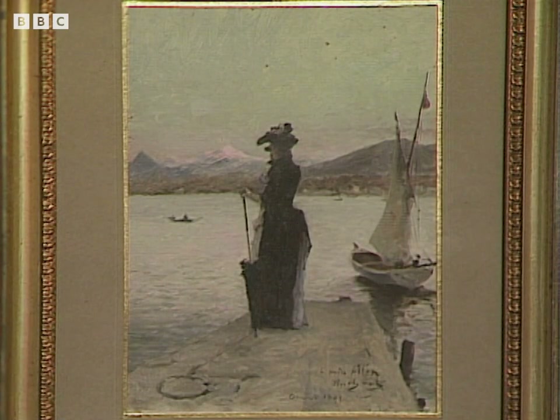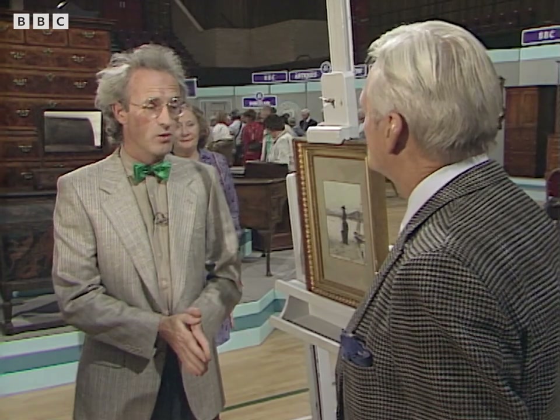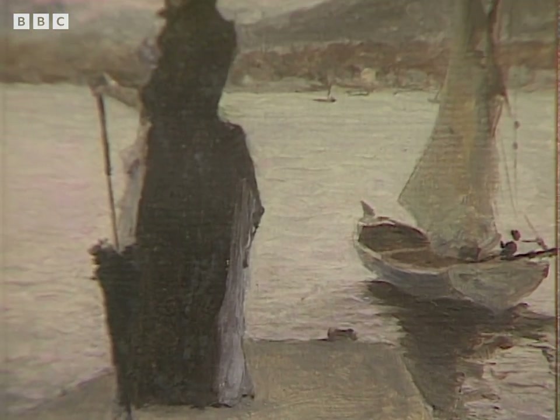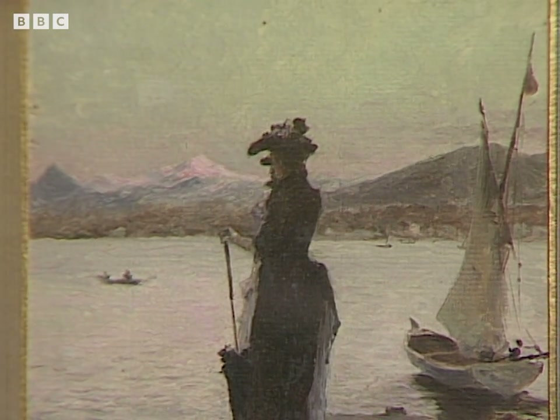Well, this little painting is by an artist called Émile Auguste Pinchard. He's one of those artists who's very little known — he is recorded, but not a lot is known about him. This is inscribed. Can you tell us something of the history? Well, that is a picture of my wife's great-aunt, done on the bank of Lake Como. So this is your wife's great-aunt?